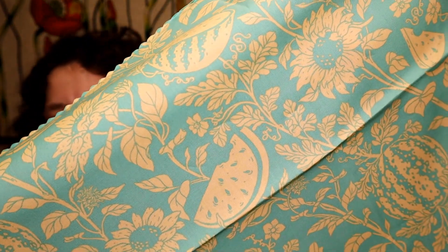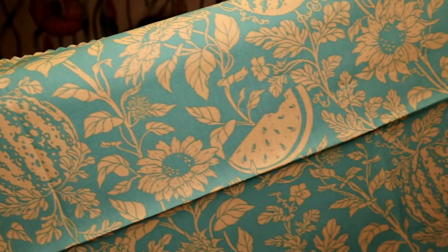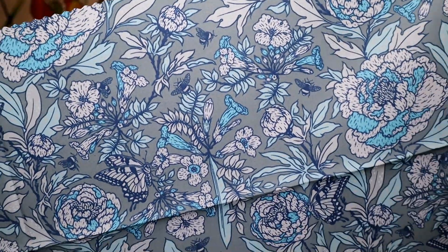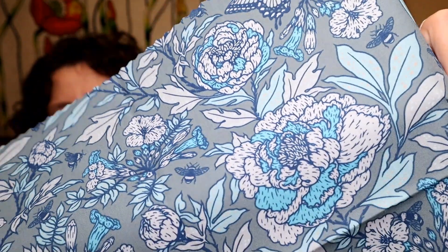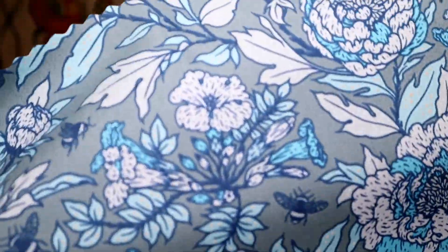These are just absolutely stunning. So this is the first one on the top of the stack, and it is just watermelons, growing on the vine, and they're sliced open, and there's these sunflowers. It's just so pretty, and then there's this beautiful blue — cornflower blue in there, and a combination of very beautiful blues. I think it's navy, and there's these little bumblebees.